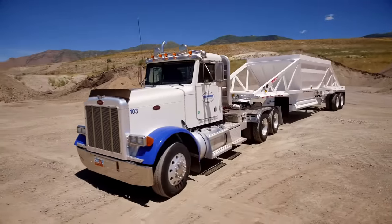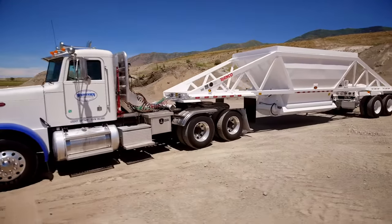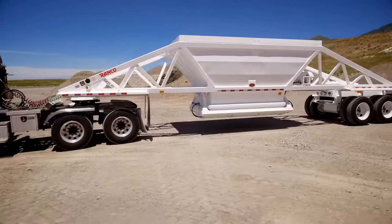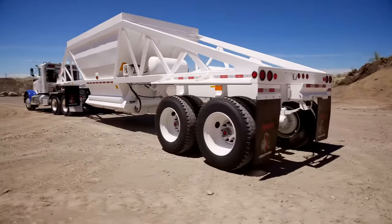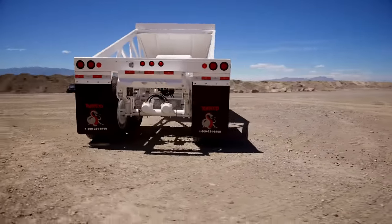Need more reasons to own a Ranco? Need more than better engineering? More than longer life? More than greater resale value? More than the best-made American trailer? How about parts in stock and ready to ship?